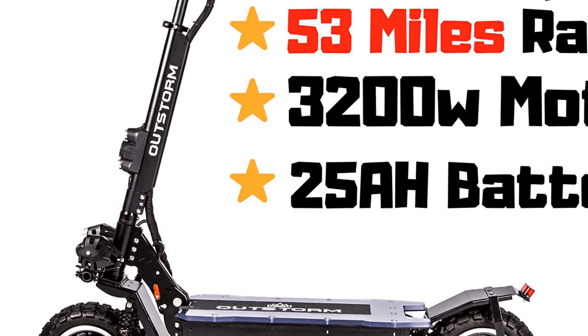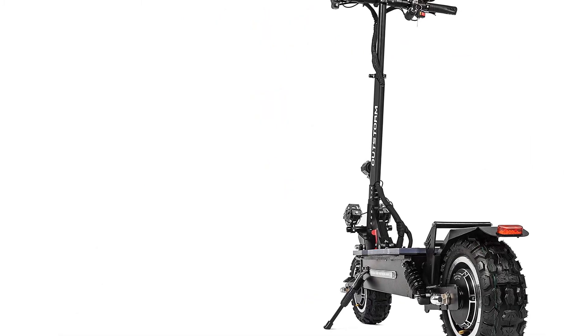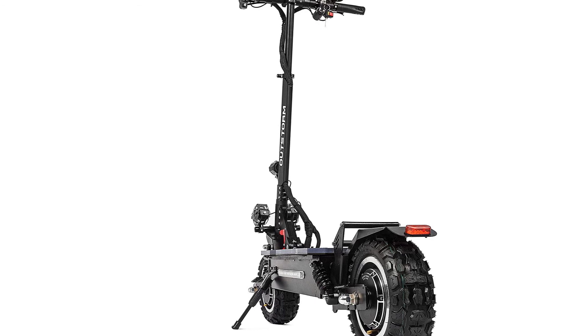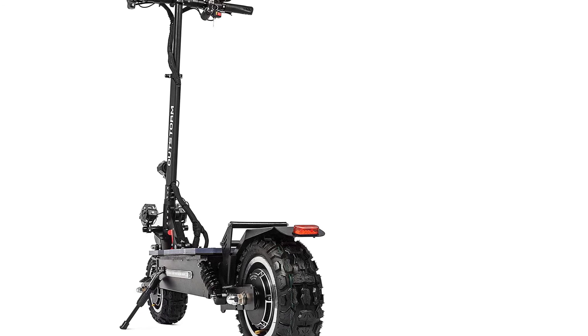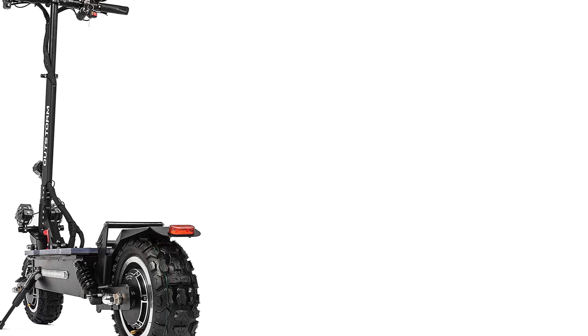This model weighs in at a whopping 100 pounds, which means it isn't an especially good choice for commuting. Yes, it can fold down to a smaller size for ease of storage, but that doesn't make it any easier to lift or move around when the battery is dead. Thankfully, with its large 60V power cells, it doesn't run out of juice that often.